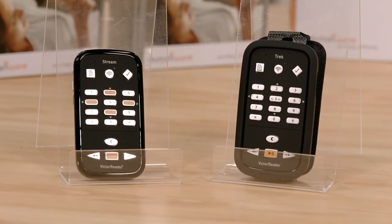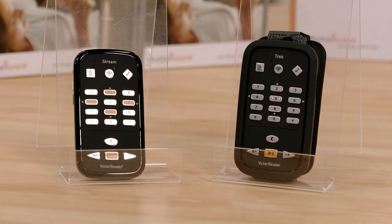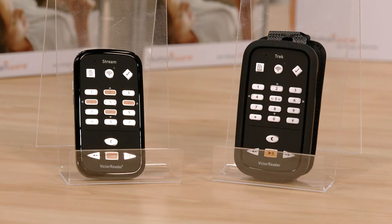For something more portable, the Victor Reader Stream is the size of a pack of cards and you can save multiple books, music, albums and podcasts to listen to on the go. The Victor Reader Trek is a very similar size to the Stream and has all the same features, but it also has a built-in GPS receiver to help you find your way around when you're out and about.